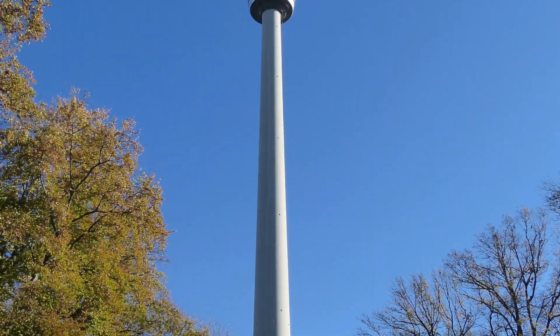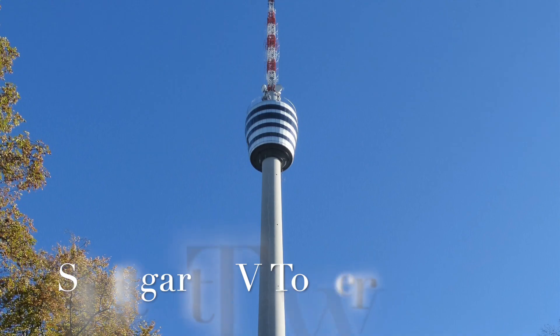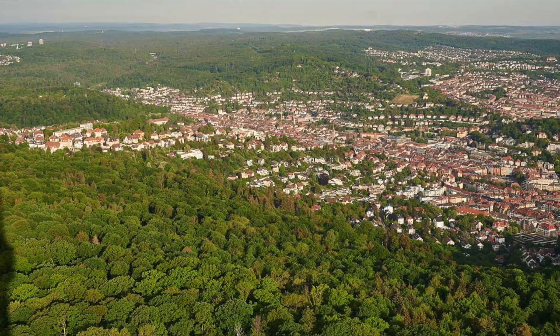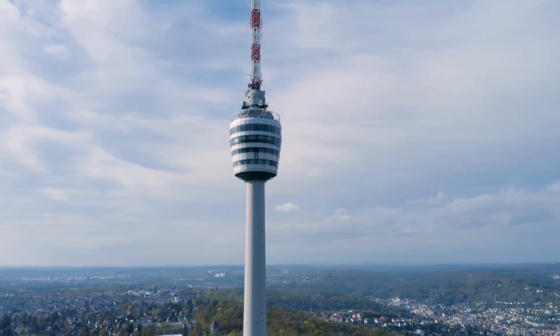For a breathtaking view of the city, head to the Stuttgart TV Tower. It offers a 360-degree panorama of Stuttgart and even has a revolving restaurant for a unique dining experience.